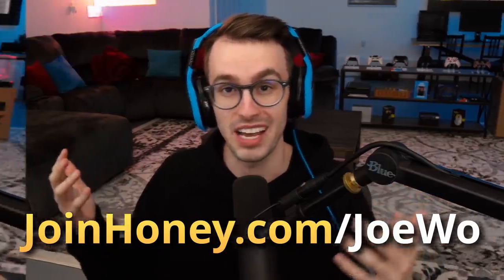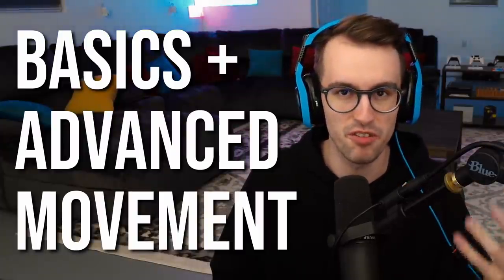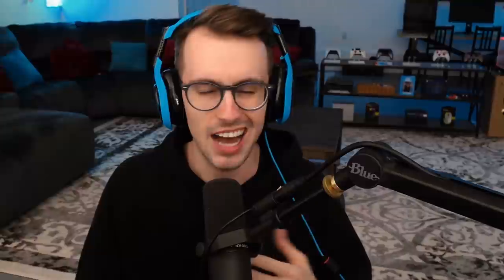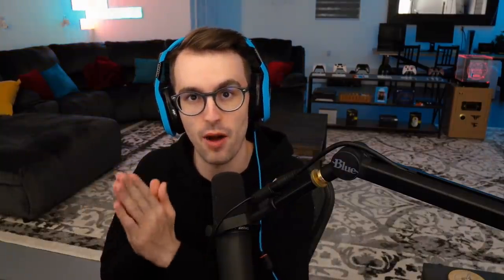Now let's get straight into the video. This is going to be a two-part series. Part one of the video will cover the basics of movement and then the advanced movement, and next week is going to be part two — the super advanced stuff — for after you guys perfect this week's basics.